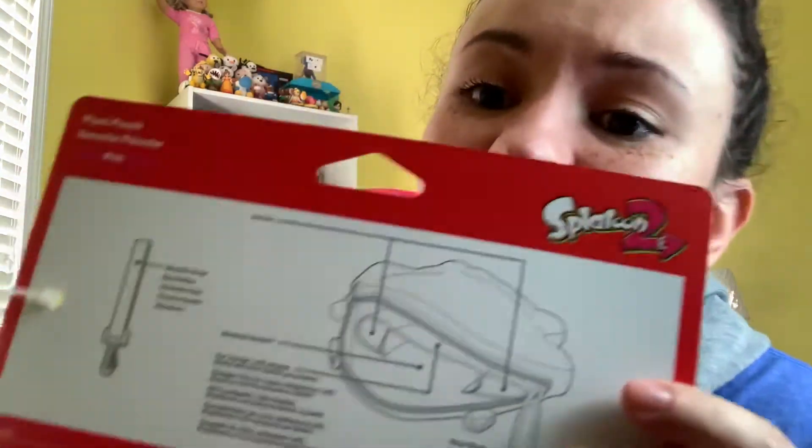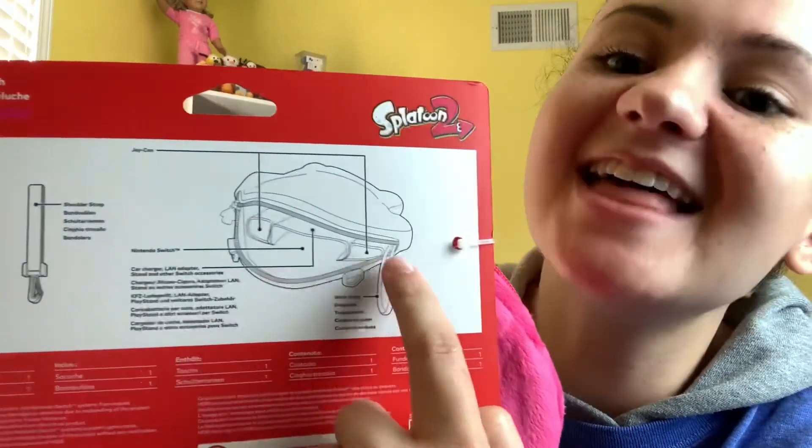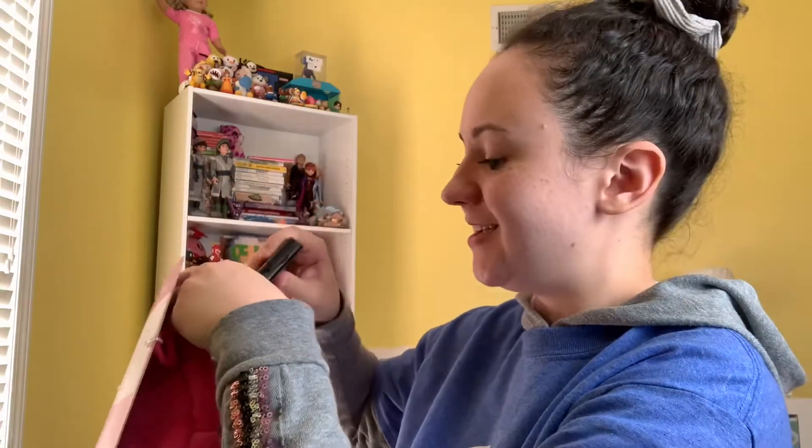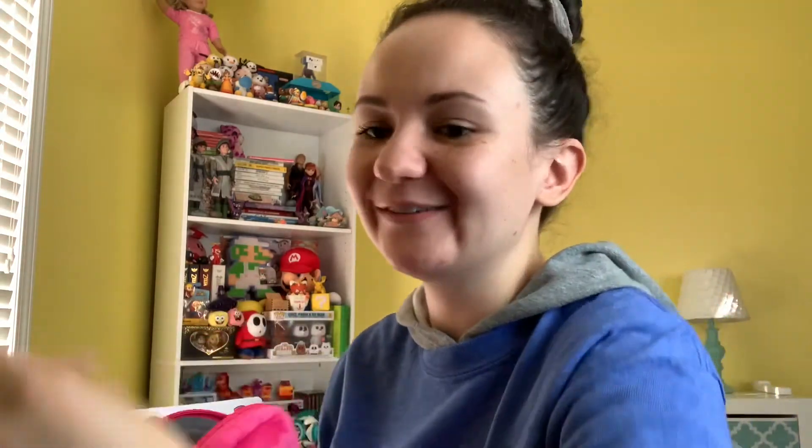We have this Splatoon 2 squid plush pouch. I think this is for your Switch. My middle sister is going to freak out when she sees this—I'm going to give it to her because she is the Splatoon fan of the family. It's super soft with a Splatoon 2 inkling design and the same design on the zipper.